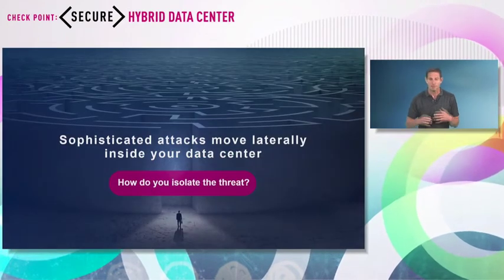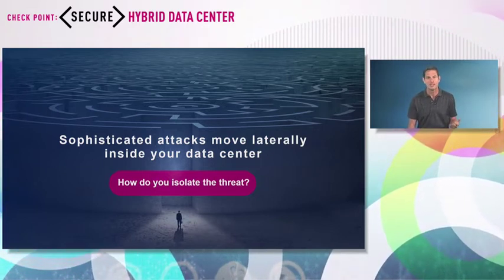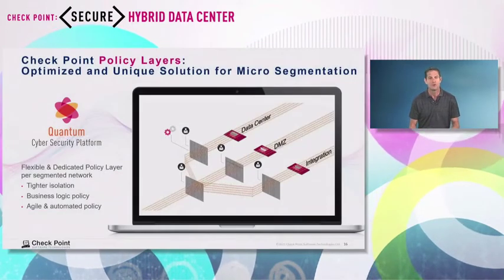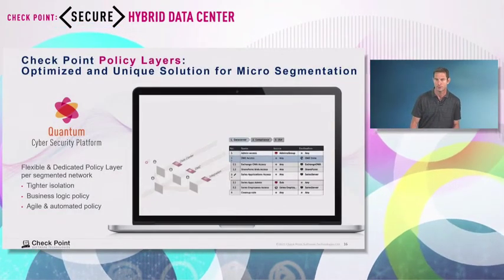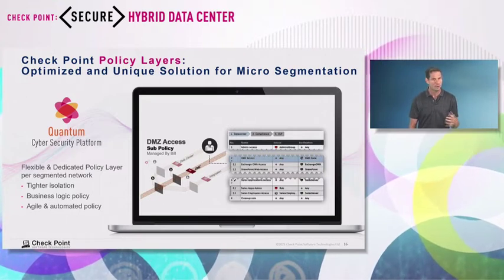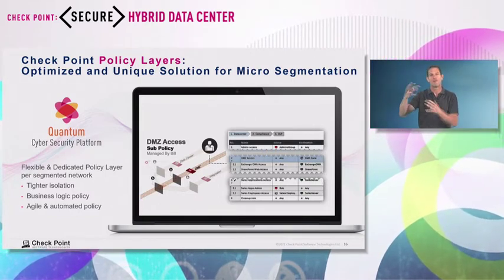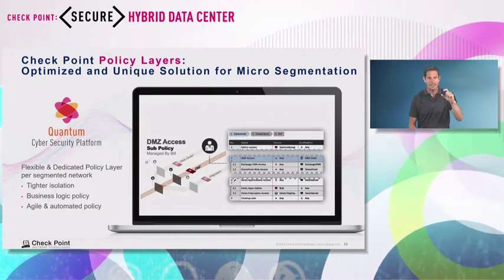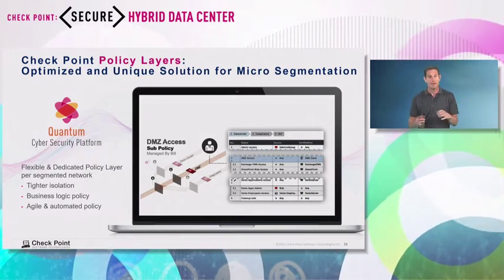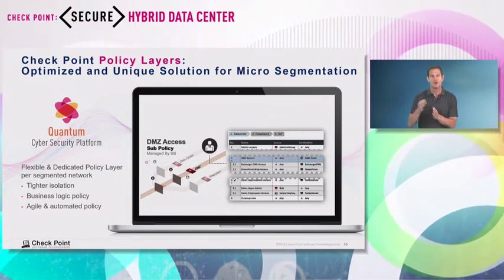What if you still have an infected application inside your environment — maybe a supply chain attack? You need to contain and isolate it. At Checkpoint, we give you a very good solution for micro-segmentation and zero trust. The first solution is policy layers. With Checkpoint policy layers — a concept quite unique, you won't find it in other vendors — you don't need to deal with a policy with hundreds of thousands of complex rules. You can have a dedicated sub-policy, or policy layer, associated with your segmented environment in a very business-logic way. It gives you much tighter security and the agility to manage policy per segmented environment.